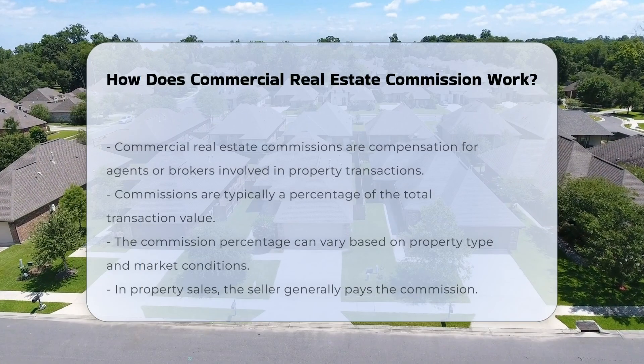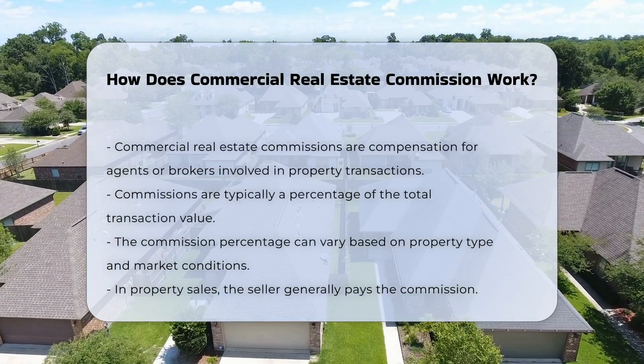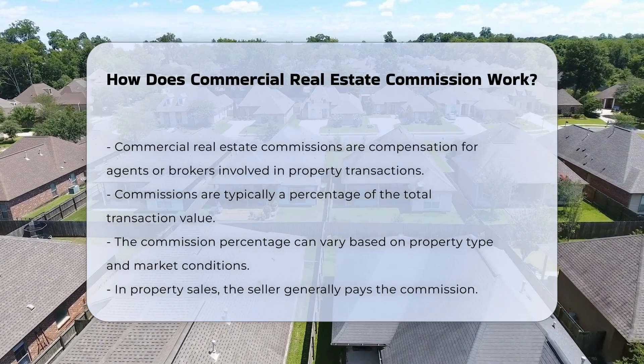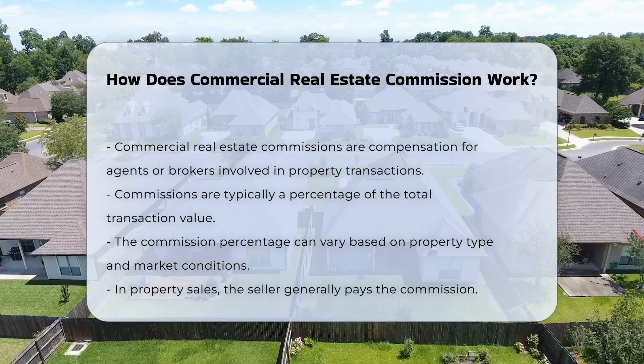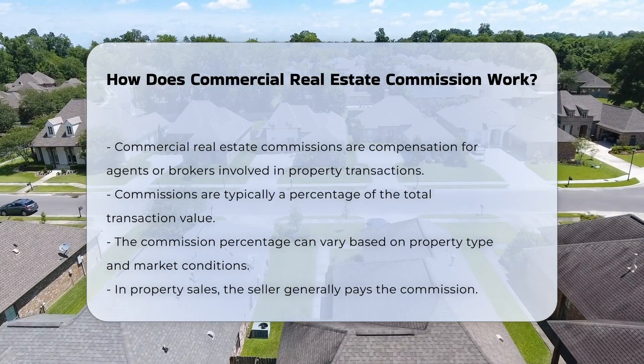Commercial real estate commissions are typically based on the sale or lease of commercial properties. They are a form of compensation for real estate agents or brokers. The commission is usually a percentage of the total transaction value, and this percentage can vary depending on the property type and market conditions.